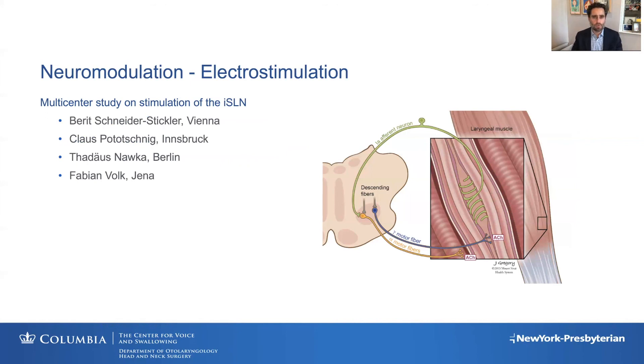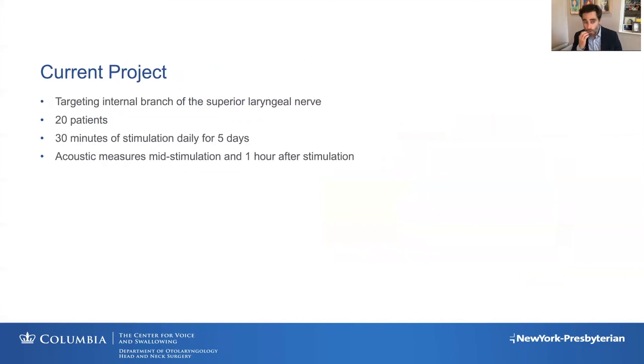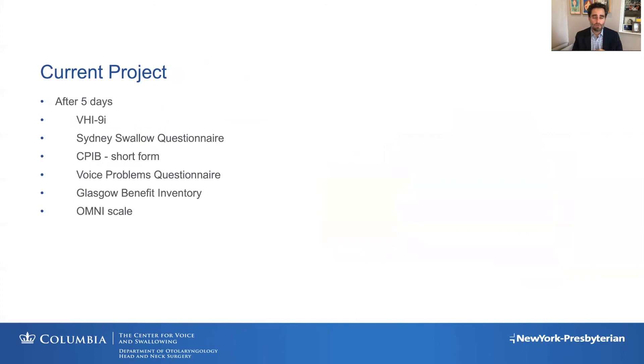The trial currently underway is evaluating stimulation of the internal branch of the superior laryngeal nerve, directly targeting the 1Aa afferent neuron, and is running in four centers in Europe: Dr. Schneider-Stickler in Vienna, Dr. Patschner in Innsbruck, Dr. Nawka in Berlin, and Dr. Volk in Jena. The goal is to target the superior laryngeal nerve — the sensory nerve to the larynx — and accumulate about 20 patients. We're halfway there, with some difficulties due to COVID. Patients are stimulated for 30 minutes a day for five days, with acoustic evaluations during and after stimulation.